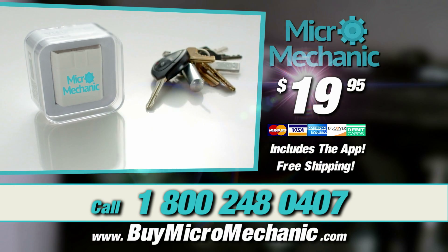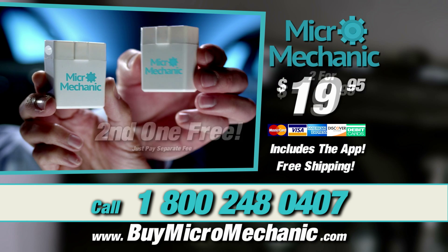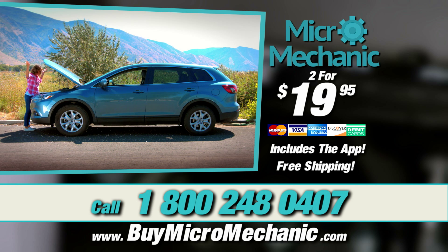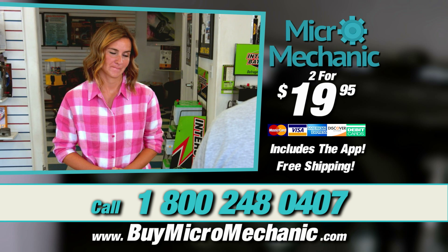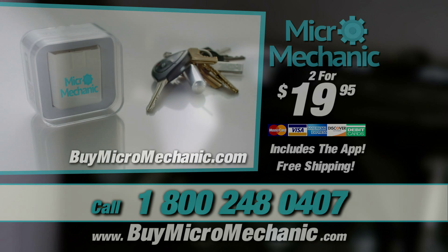Get your Micro Mechanic for only $19.95 and that includes the mobile app and free shipping. But order right now and you'll get a second Micro Mechanic absolutely free — just pay a separate fee. Keep a Micro Mechanic in every car you own. So don't wait until the next time there's something wrong with your car, and don't waste time in an auto shop across town. Diagnose your own car anywhere. Get yours at BuyMicroMechanic.com.